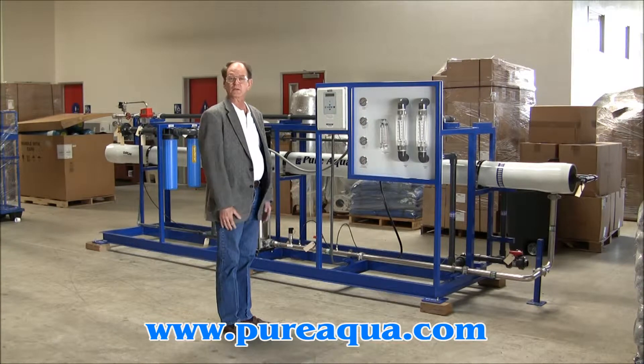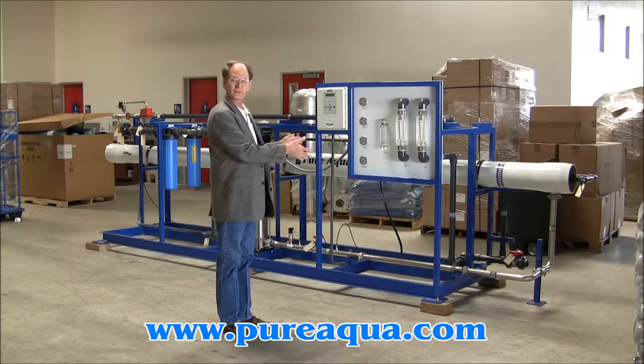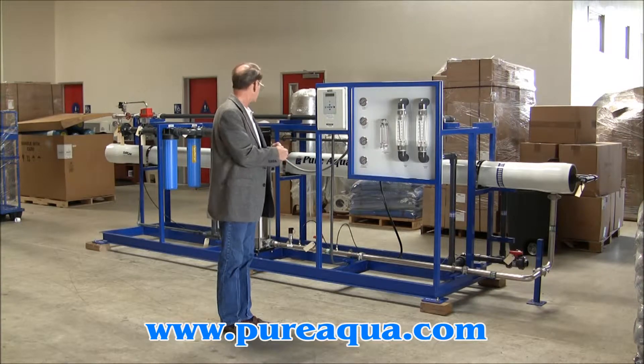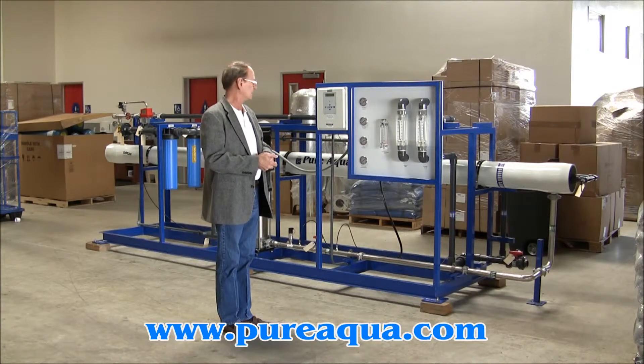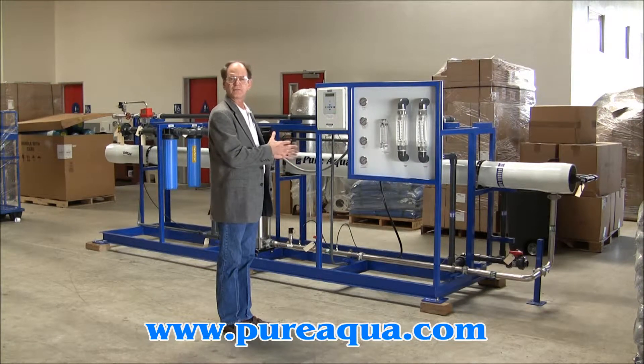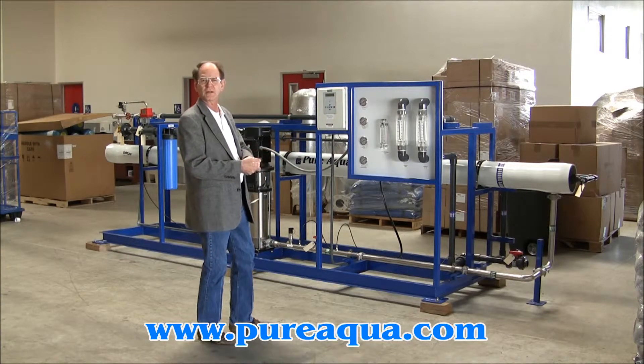We expect the product water to be 10 ppm or less. In order to maximize recovery on this particular system, we have 6 membranes — 6 inch by 40 inch membrane elements in series. With the concentrate recycle feature, this system will be able to achieve approximately 75% recovery.